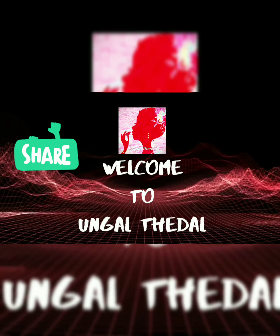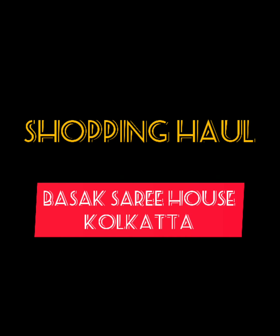Hi, hello. Welcome to the shopping hall segment of Basak Sari House, Kolkata.